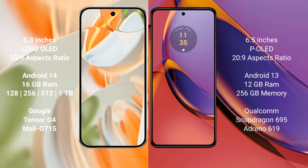The Google Pixel 9 Pro runs on the Android 14 operating system, while the Motorola Moto G84 runs on Android 13.